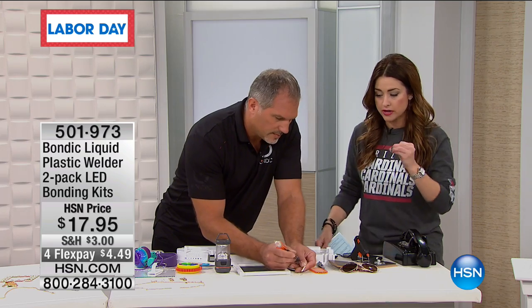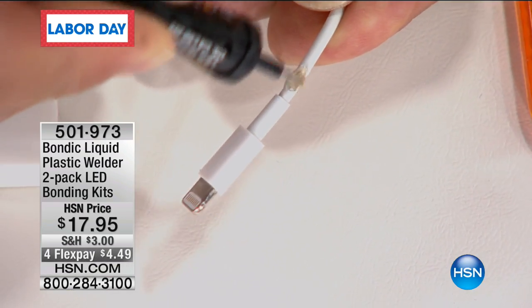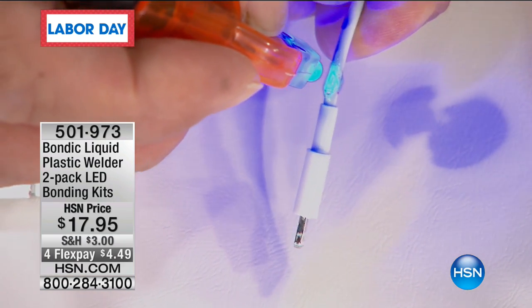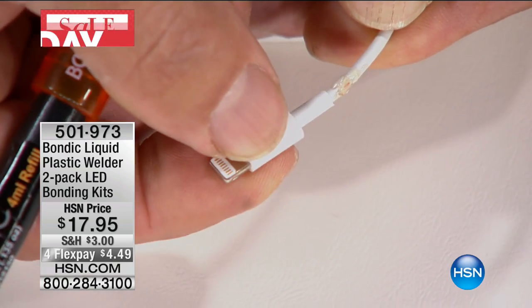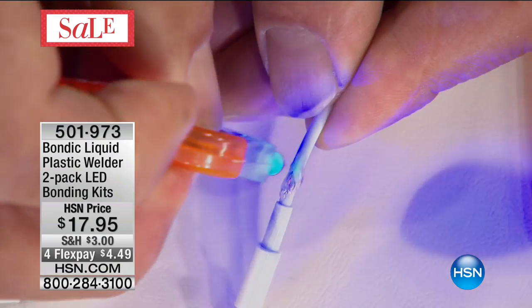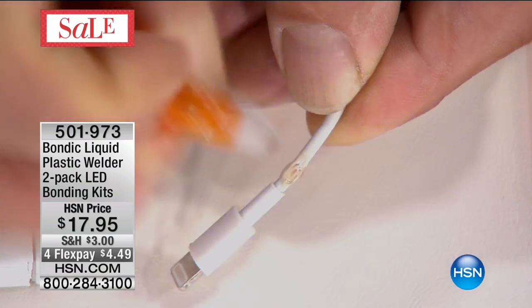Whatever the hole, whatever the crack, you can recreate that shape. How many of us have the phone charger that splits right there? And those are expensive. The kids at college — mom, I need a new one, it's broken again. Well, stop pulling it there. When you use Bondic, you're making it stronger and better than before. You spread it around, then you cure it. Look at that — that's how simple it is. You fixed it.